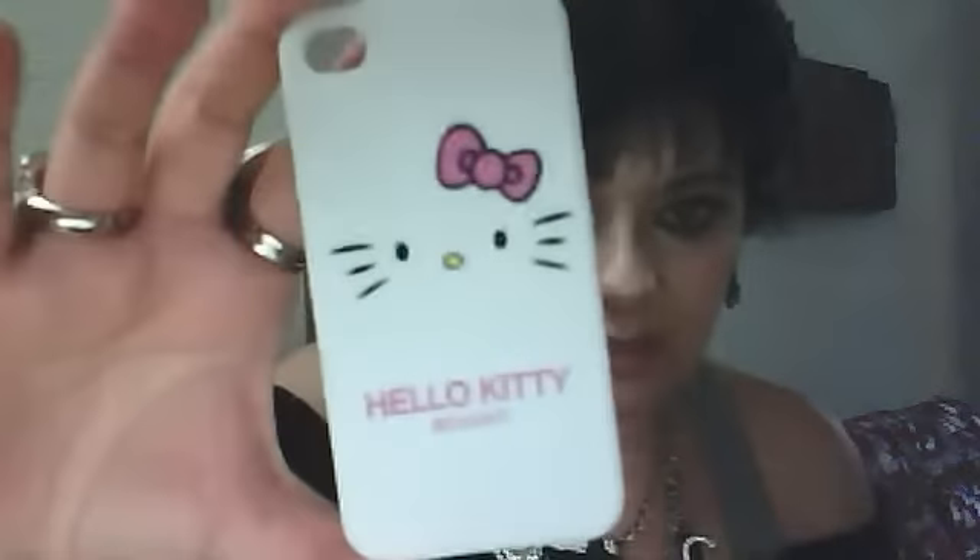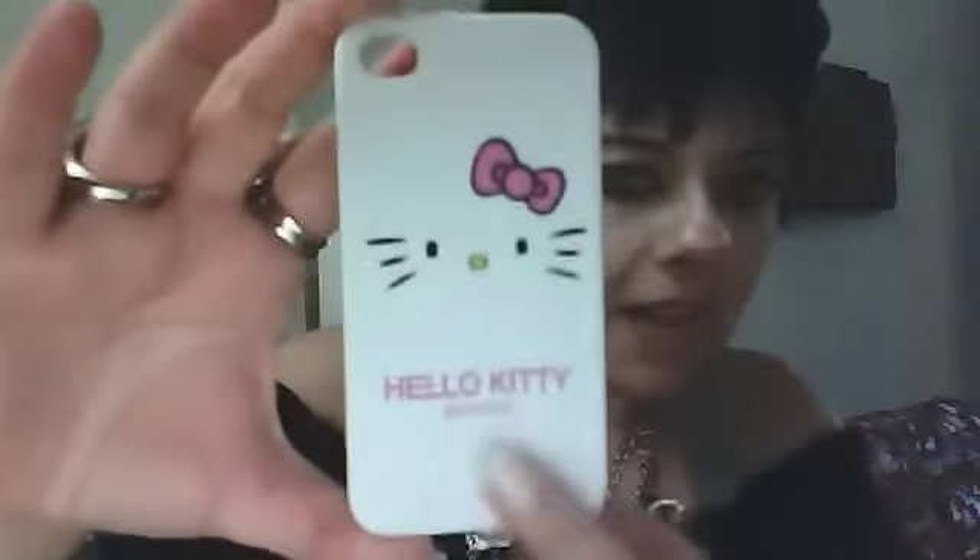It's just the back case and it's very, very pretty. It has a matte effect with Hello Kitty printed on it, and 'Hello Kitty' written here as well. Inside it looks like this — it's just a back case, you put it on the iPhone and it locks in place.